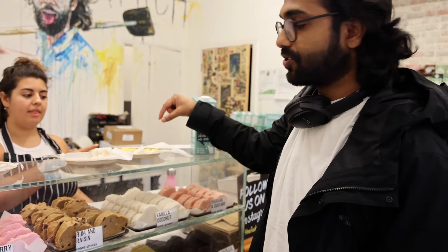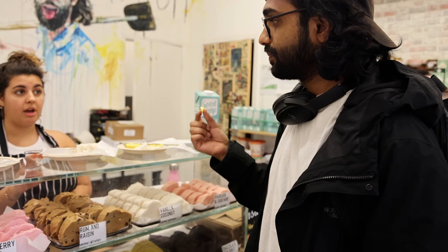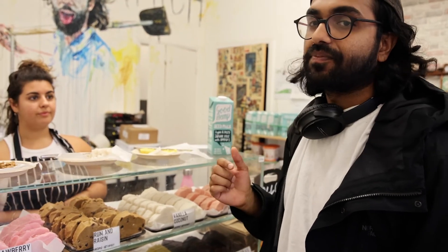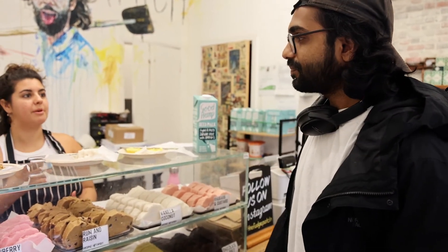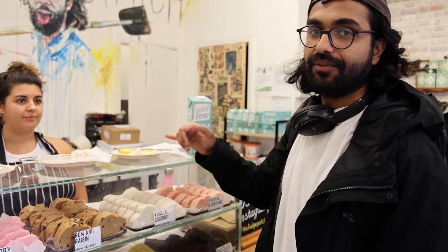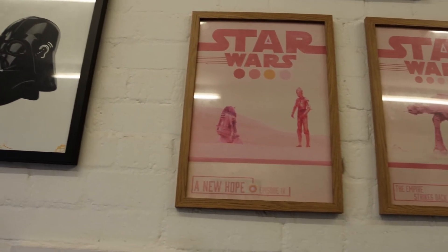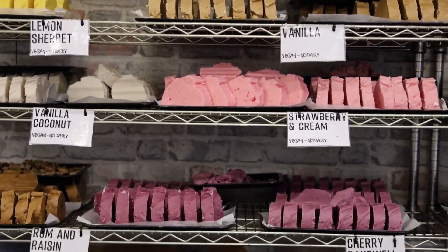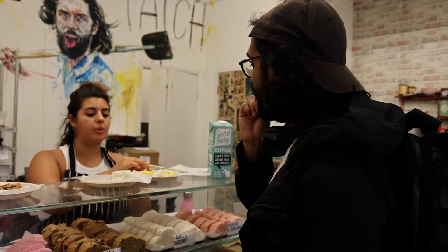The last flavor I tried was lemon sherbet — it's quite tart, like lemon curd. I really liked it; it wakes all the taste buds up. It's got sweet, tart, everything. The Fudge Patch is an excellent place — they have all different types of vegan fudge and let you sample everything for free so you can pick your favorite. One slice is £4.50.